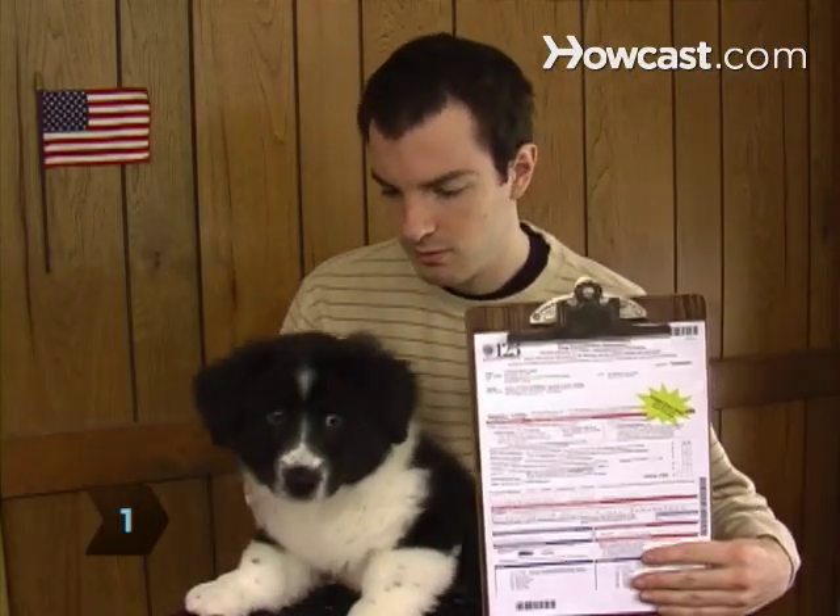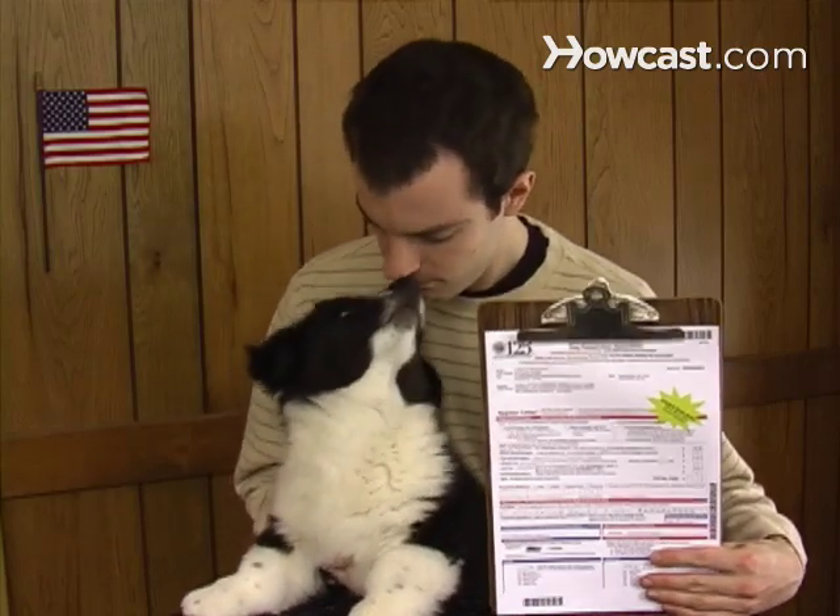Step 1. Get a puppy registration form from your dog's breeder, who should have registered the litter with the AKC and gotten registration numbers for each dog.